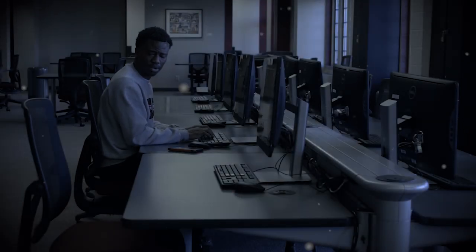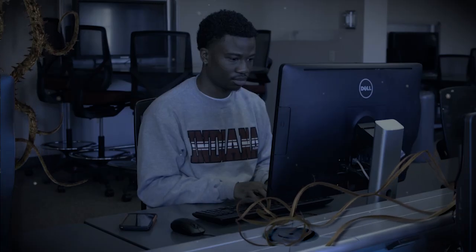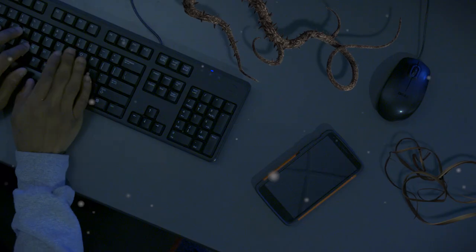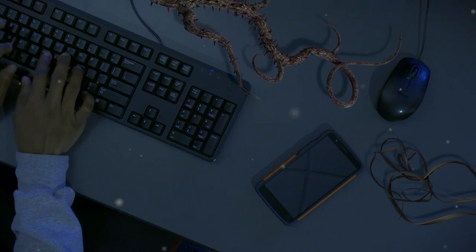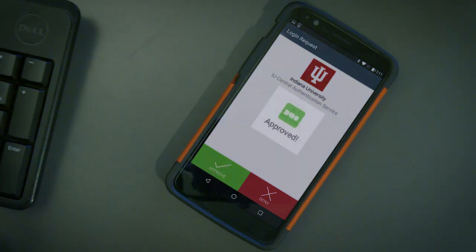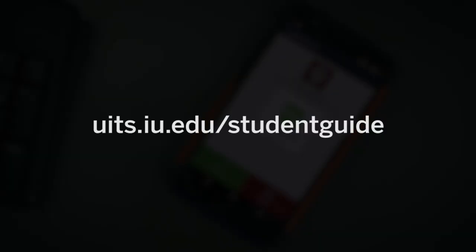To keep strange things away from your personal data, Indiana University uses two-step authentication to protect your account. Enroll your device, download the Duo Mobile app, and choose 'Send Me a Push' any time you log in. Push notifications are the fastest way to confirm your identity. Learn more at uits.iu.edu/studentguide.